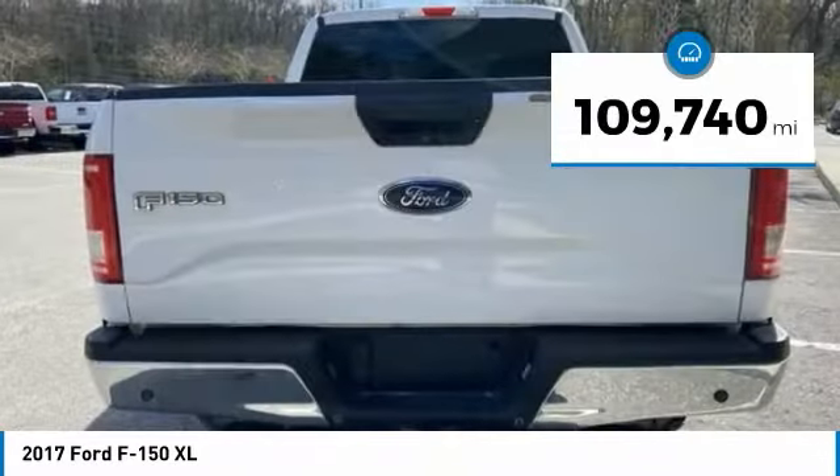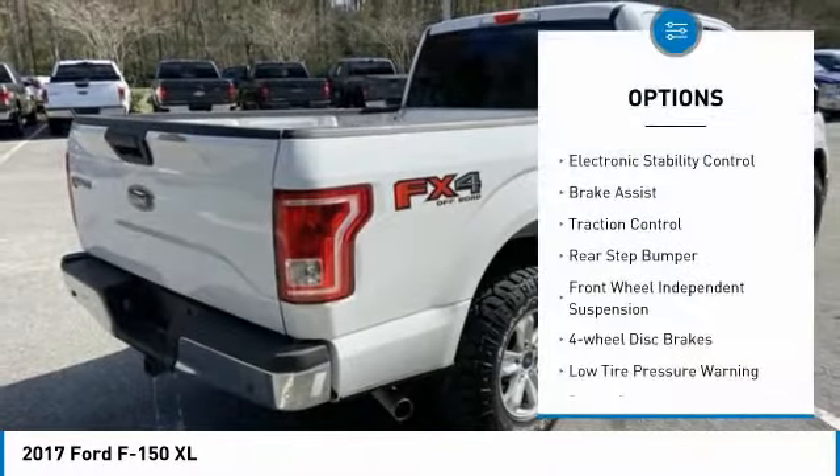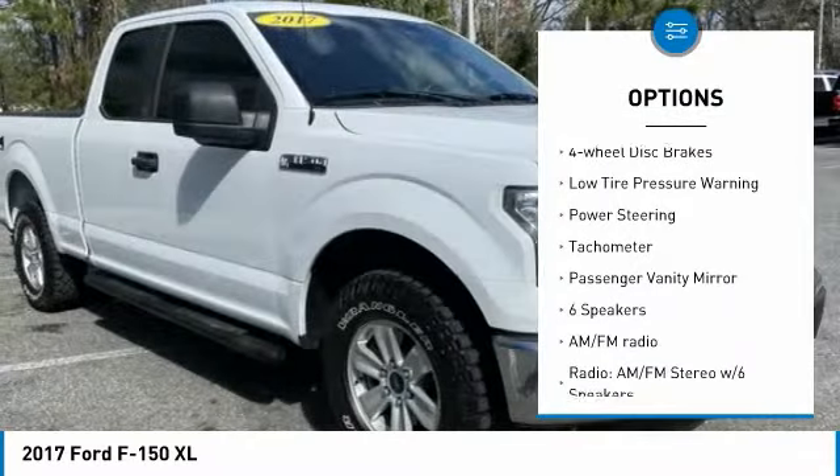This vehicle has less than 110,000 miles. Here are some of this vehicle's great options: electronic stability control, brake assist, traction control, rear step bumper.